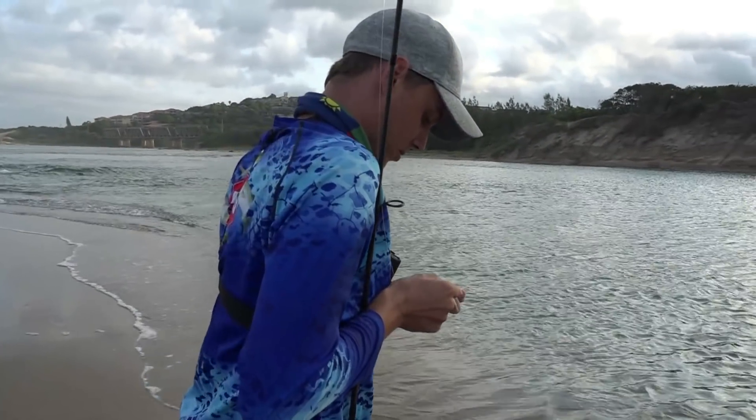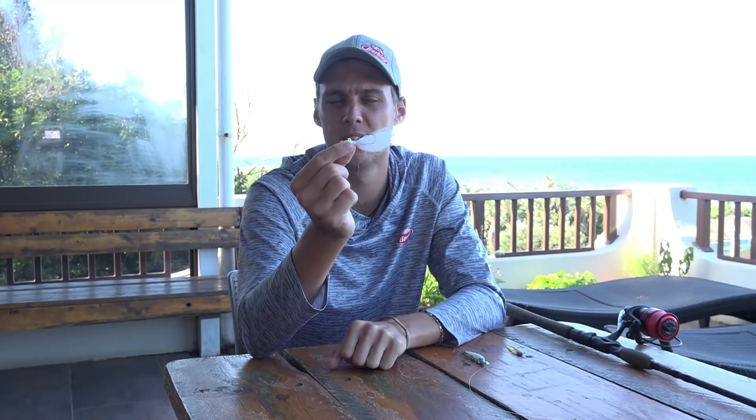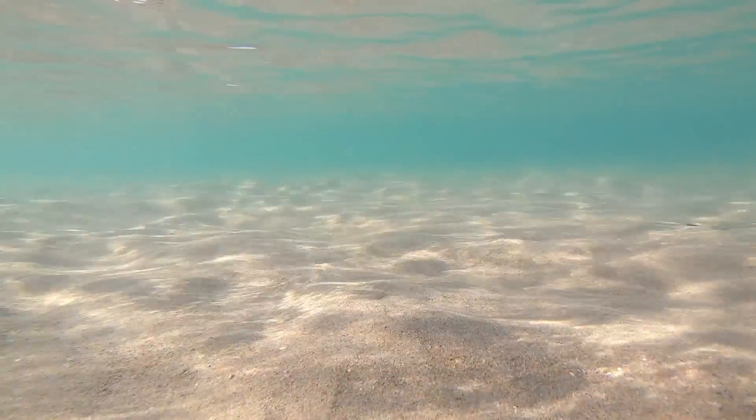I opted for the Berkley Bucktail. The weight is all in one area, so you can throw it nice and far. I was working it very fast back towards me, and the nice thing about a Bucktail is it's very natural as well, and you can catch a variety of species on it.